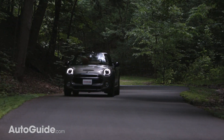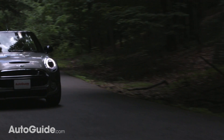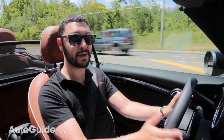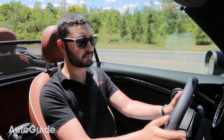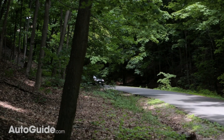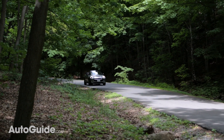Before any car nerds jump in to tell me this can't be a British car because BMW actually owns Mini — the point is this car is still made in the UK, at least for the time being. We'll see what happens when this whole Brexit thing blows over.